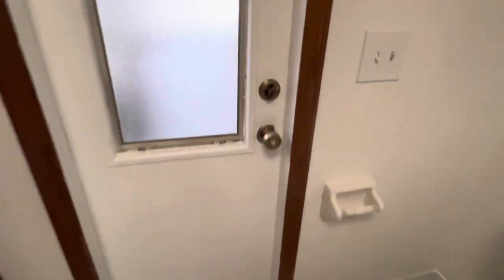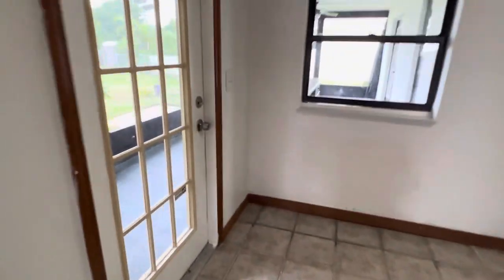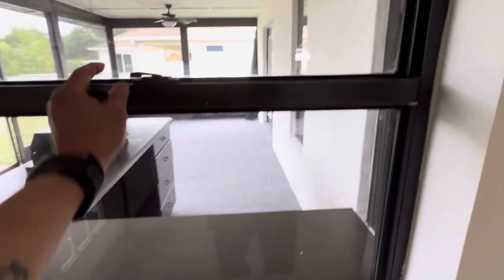Bathroom — secured. Kitchen. Red door secured. Same thing with these windows.